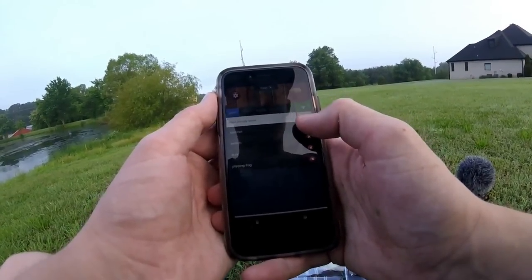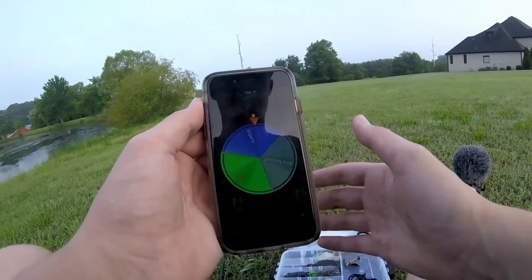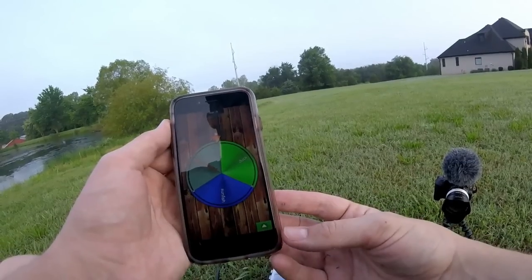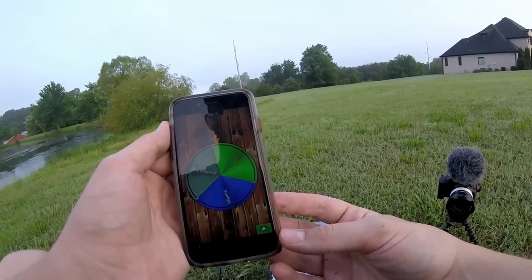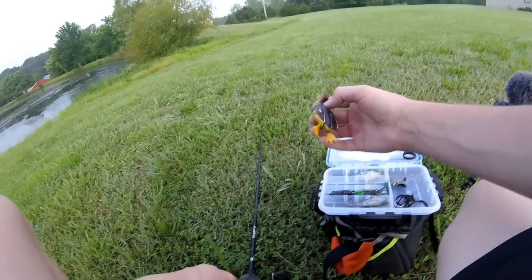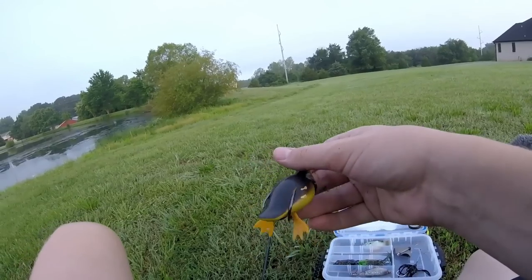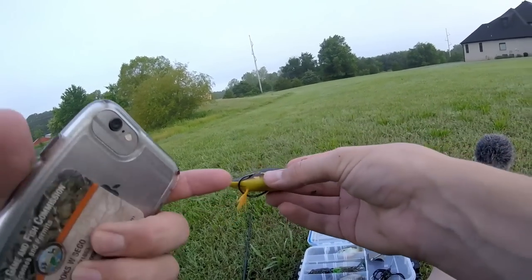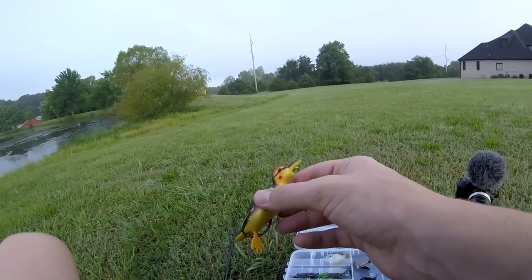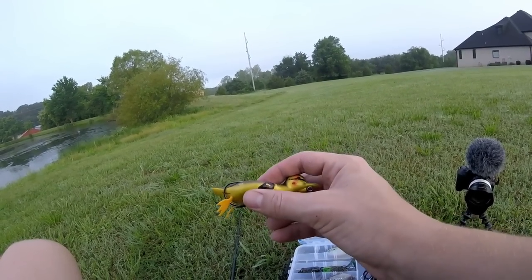Taking the buzzbait off the list — three more baits left. Giving it a spin: we've got the sunfish, the duck, and the popping frog remaining. It landed on the duck! This bait is made by Weston; I believe it came in a Mystery Tackle Box. I've caught fish on this before, including some big ones, so let's see if I can catch a big fish on it today.